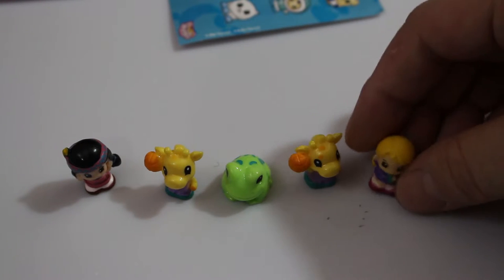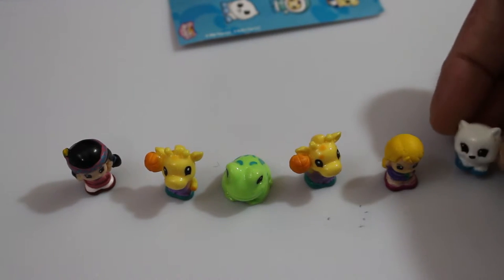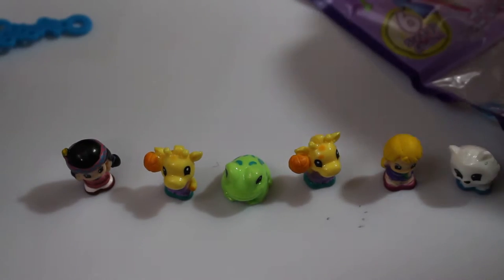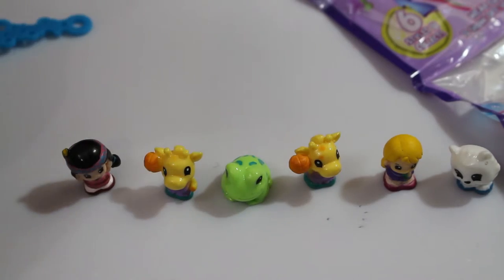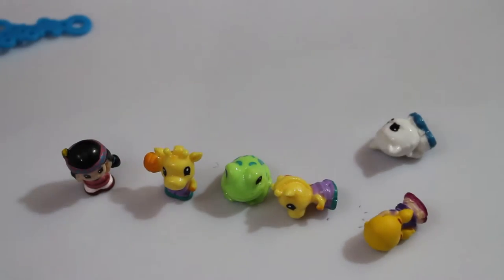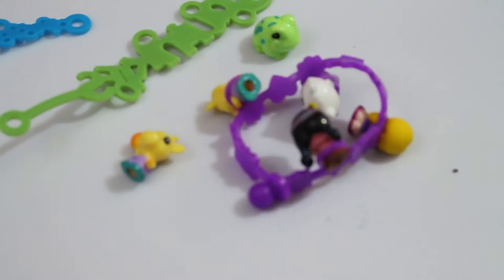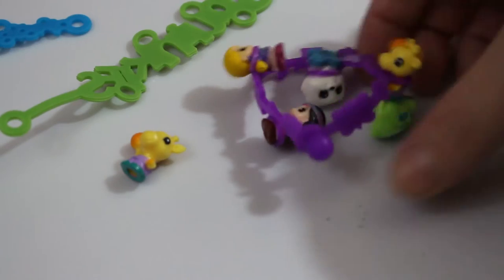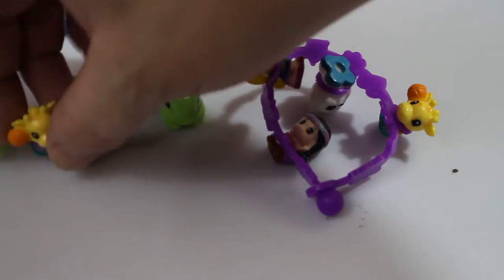Oh, look at this little girl — how do they stick onto this? Our packs came with stickers! So if you see packs like this, they come with stickers. There's our little squinkies bracelet. Squinkies should come out with blind bags and do a checklist, and have ultra rare squinkies like Shopkins did.